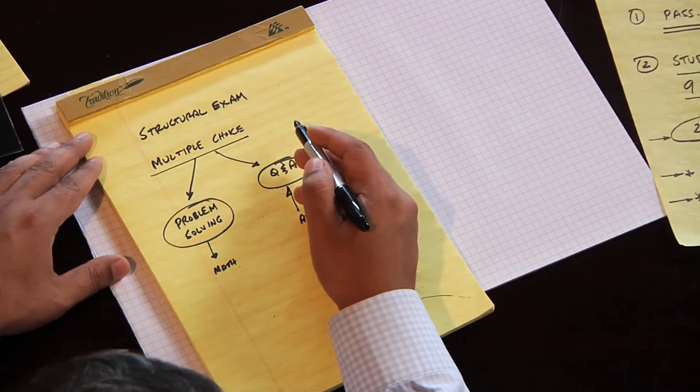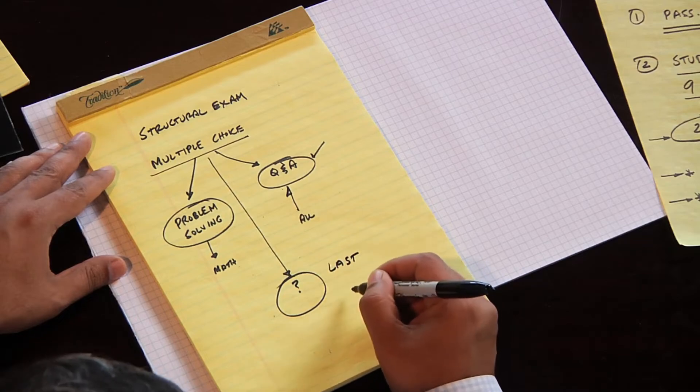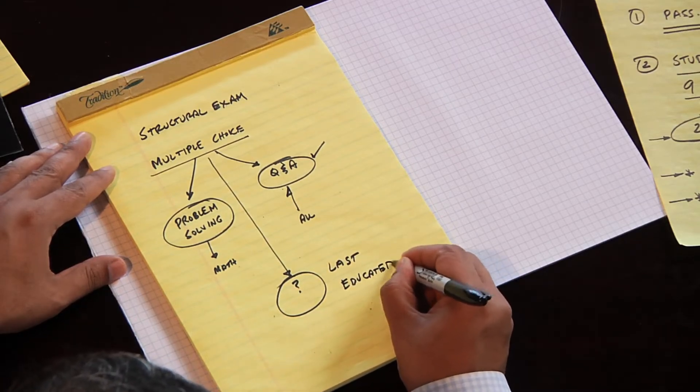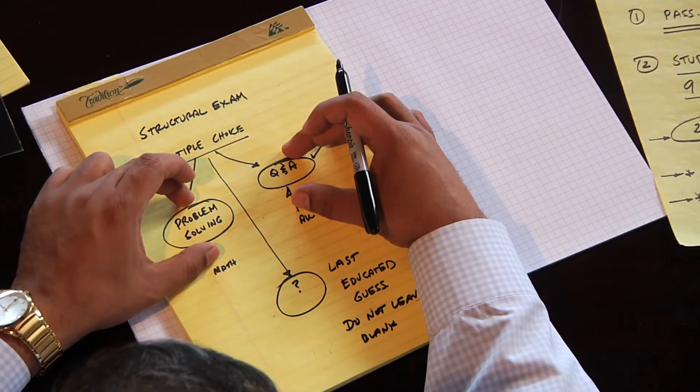Do the problem-solving questions second. You do not want to get tied up on a problem-solving question and waste time, because you have a limited amount of time. For the third category — questions where you don't have a clue what the answer is — save those for last and make what I call the educated guess. Don't leave it blank, because there's no penalty for a wrong answer. But don't dwell on problems you have no idea about; focus on the ones you know how to solve and do those first.